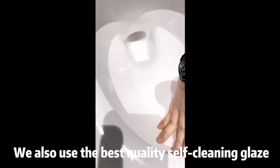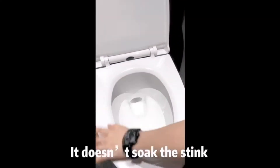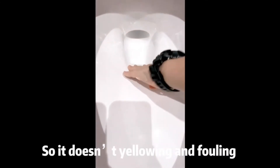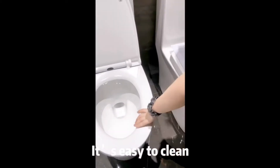We also use the best quality self-cleaning glaze. It can protect the ceramic and doesn't soak. You can touch it — the glaze is very smooth, just like the skin of a baby. So it doesn't yellow or fall off, and it's easy to clean.